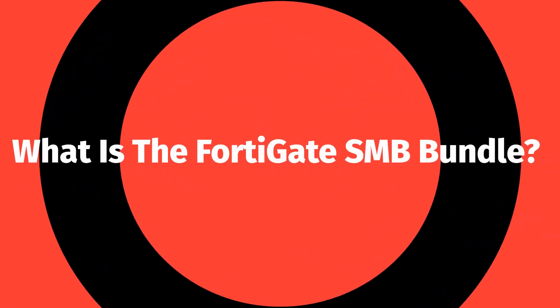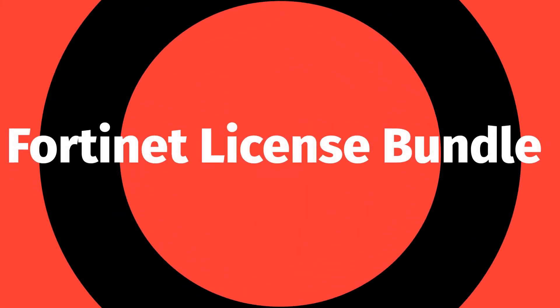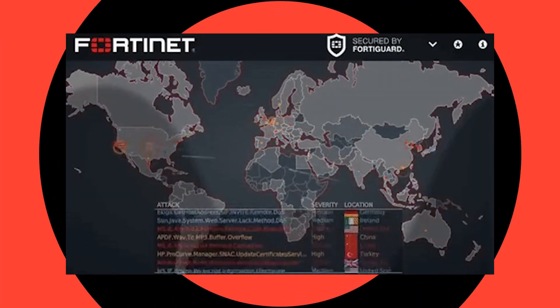What is the FortiGate SMB Bundle? Fortinet's FortiGate firewalls come with plenty of security out of the box, but to maximize their capabilities you'll need a Fortinet license bundle featuring FortiGuard services backed by FortiGuard Labs' renowned threat intelligence and research.